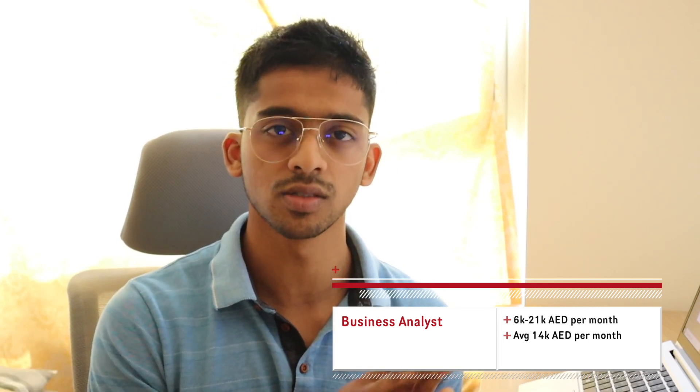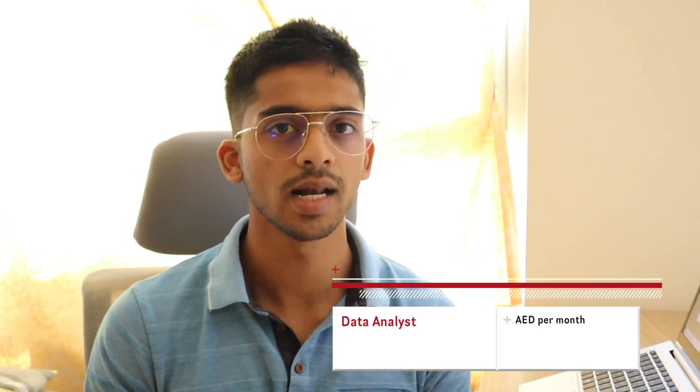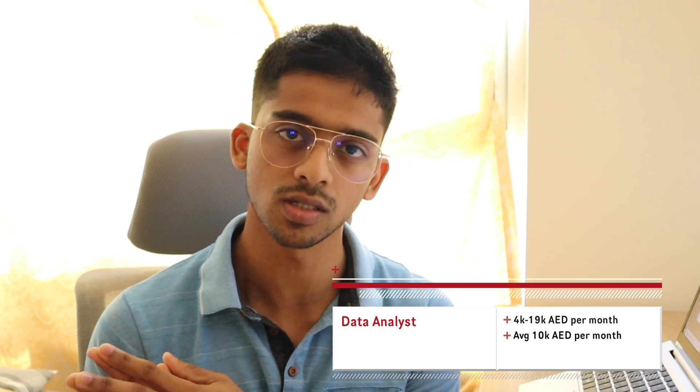Moving on to the salaries. Here's what you get when you look at Glassdoor and Payscale for salaries of a business analyst and a data analyst. Starting with the business analyst, salaries range from 6,000 dirhams a month on the lower end to 21,000 dirhams a month on the higher end, and on average a business analyst in Dubai makes 14,000 dirhams a month. For data analysts, salaries range from 4,000 dirhams a month to 19,000 dirhams a month, with the average being around 10,000. Now, these numbers are not an accurate representation, and if you're starting off, don't be focused on the salary. Rather, focus on the skills that you would need to learn, which is exactly what we're going to talk about next.